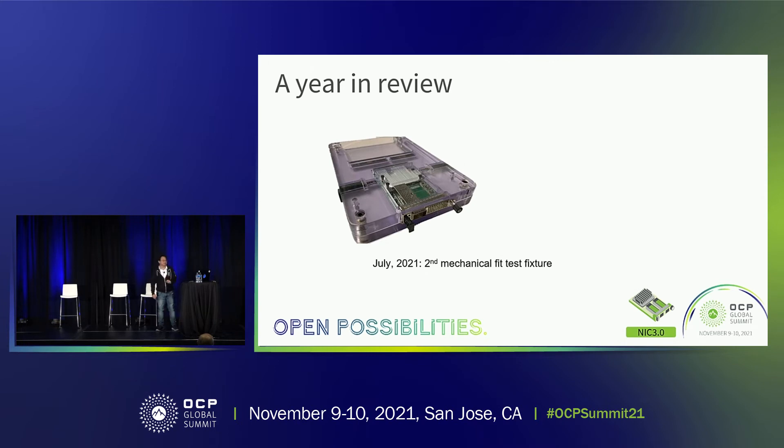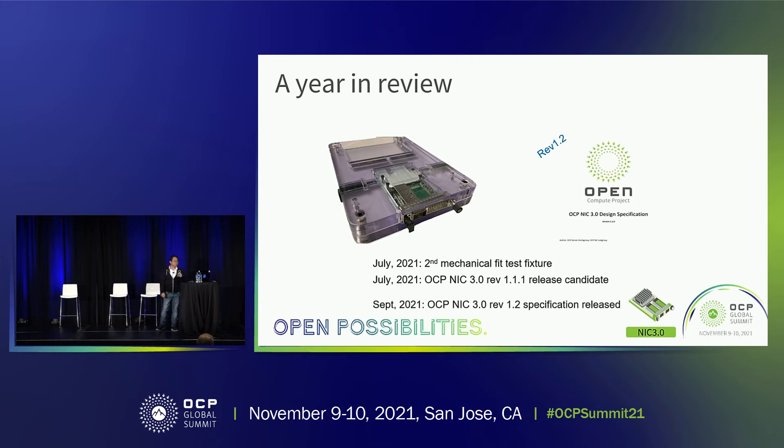In July this year, we produced the second version of the mechanical test fixture, which is now clear, so you can actually see through and identify any violations. This is also on demo in the OCP experience lab. In July, we published revision 1.1.1 as a release candidate and asked for feedback. It covers the tall form factor and the controversial NIC self-shutdown feature. Because different companies had different opinions, we decided it was not ready. In the revision 1.2 spec published in September, we only published the tall form factor and minor spec updates — NIC self-shutdown was pulled out because we were not aligned as a community.